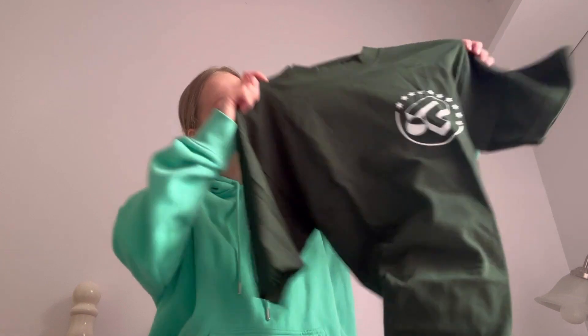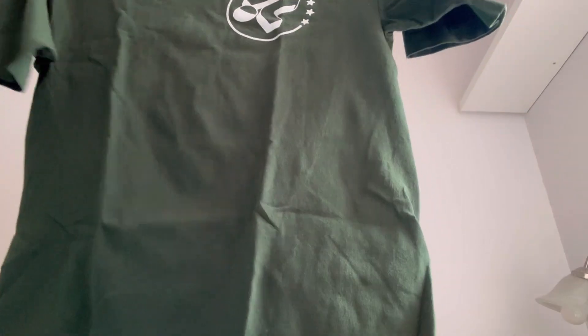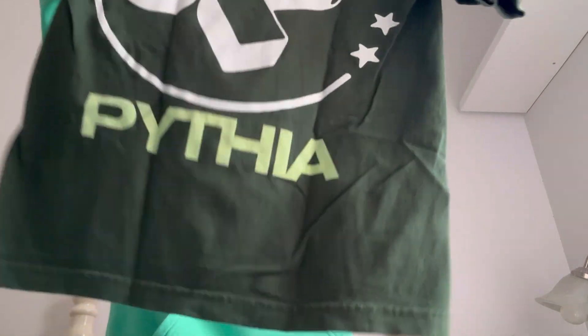This is the second one I got — it's green. I've been loving the colour green recently. Most of my life my favourite colour has been blue, but recently I've been leaning more towards green, especially wearing it — I'm wearing green right now. The back has the exact same logo but bigger, and then 'Pithia' at the bottom in a lighter green. This is my least favourite of the three, but obviously I love it because otherwise I wouldn't have bought it.